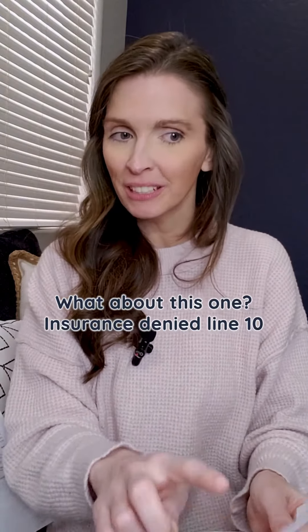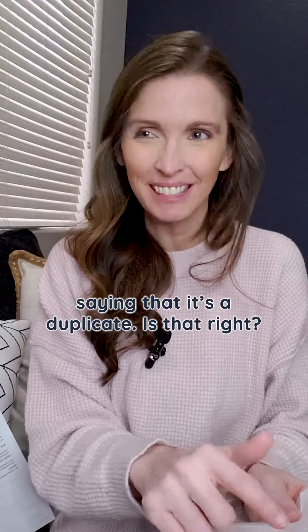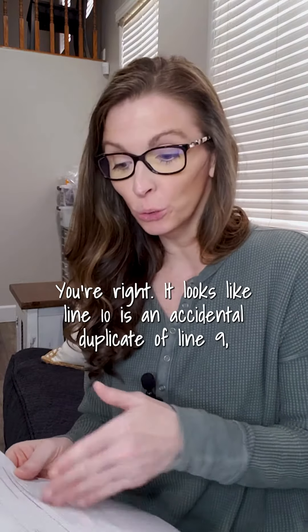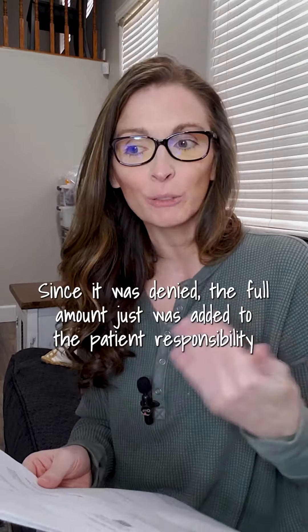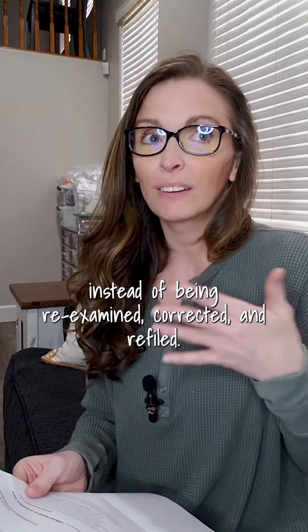What about this one? Insurance denied line 10, saying that it's a duplicate. Is that right? You're right — it looks like line 10 is an accidental duplicate of line 9 and has the wrong billing code. Since it was denied, the full amount was just added to patient responsibility instead of being re-examined, corrected, and refiled.